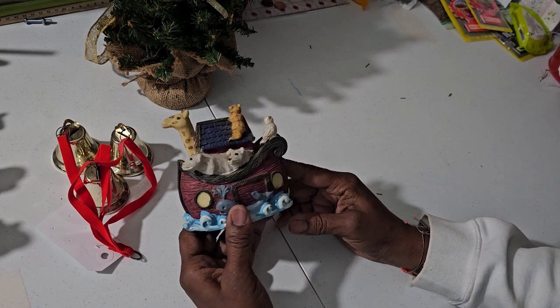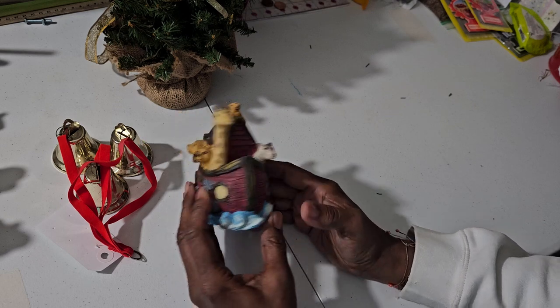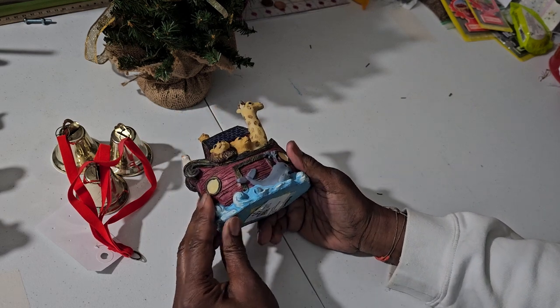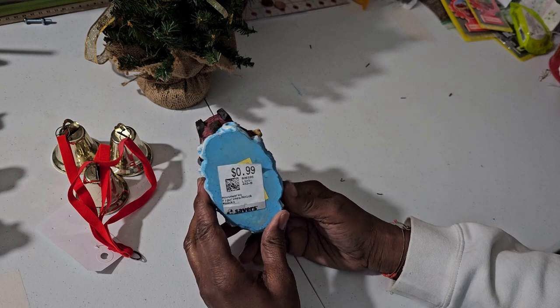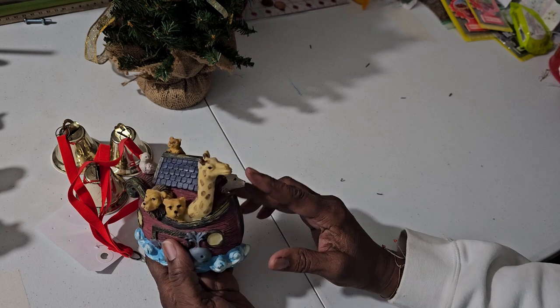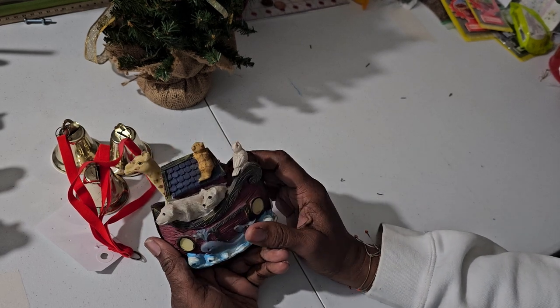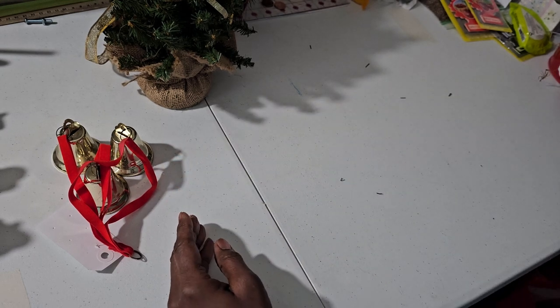And I found this — I thought this was cute. Noah's Ark kind of thing, and it's coming up soon. So I got this for my children's channel. I think it's wood, it looks like it's wood. And that was the reason — for my children's channel.